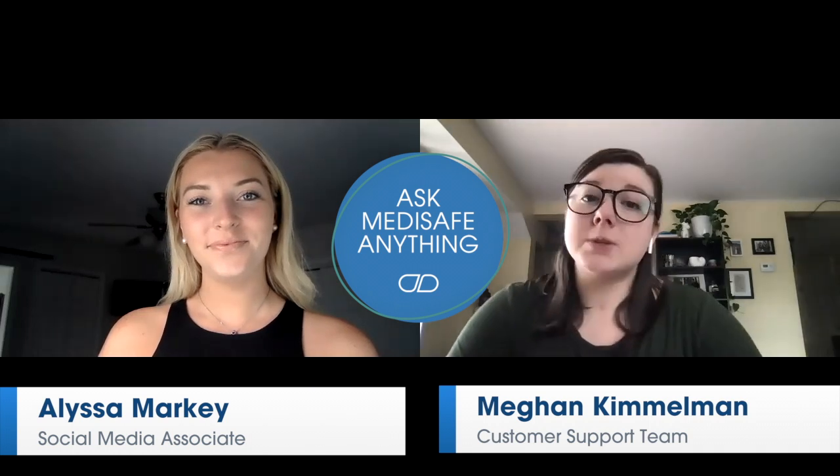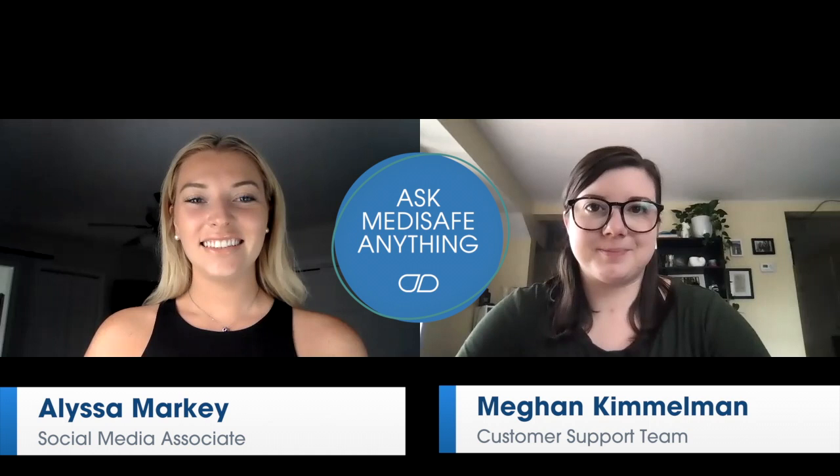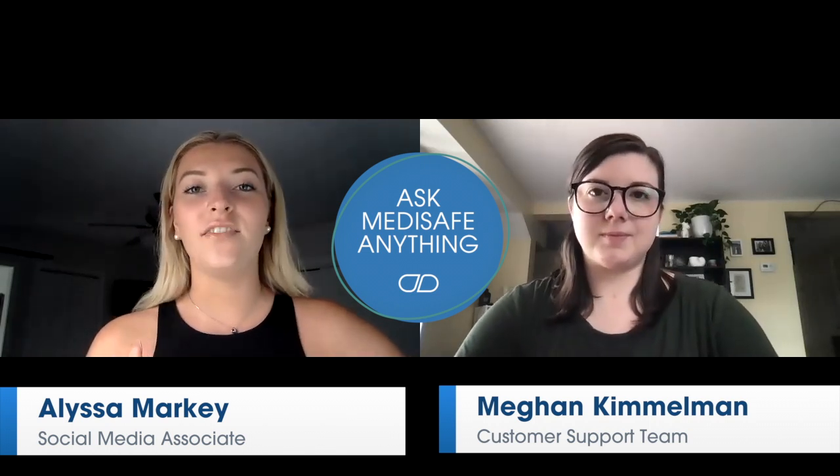Hi everyone! Another Ask Medisafe Anything video coming your way. This week we actually have a special offer for one of our Medisafe users. If you're watching this video and you've been enjoying our series, hit that like button right below. We'll be choosing one viewer at random to receive our Medisafe Premium subscription for free.